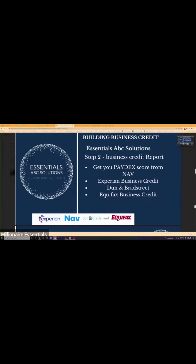Paydex is the scoring system for Duns and Bradstreet, but you can get all of these scores from NAV — NAV.com. NAV shows you all three of those scores. In a way, it's similar to Credit Karma, but NAV has Experian, Duns and Bradstreet, and Equifax. It literally tells you all three of your scores so you'll be able to see your best borrowing potential.